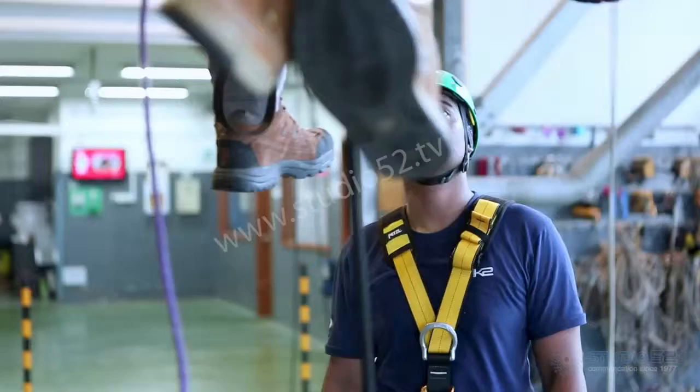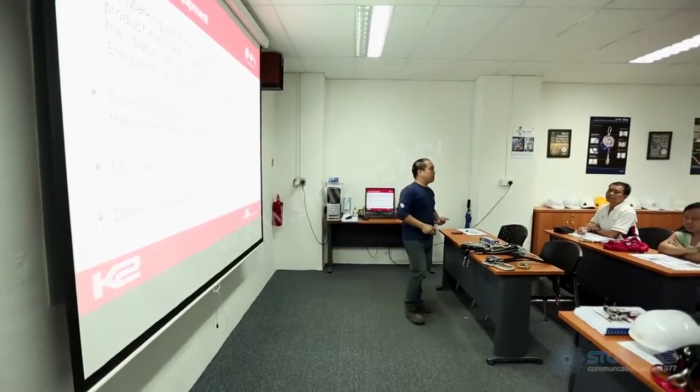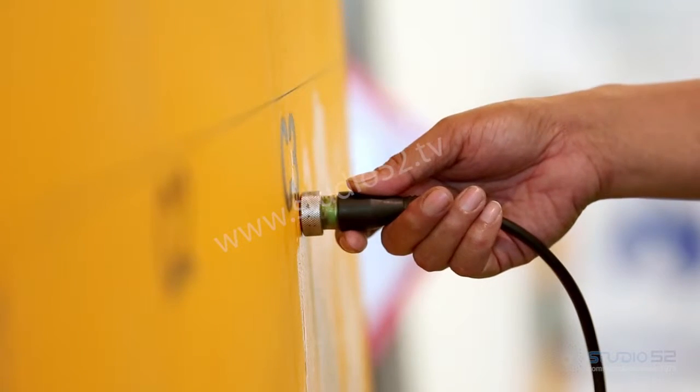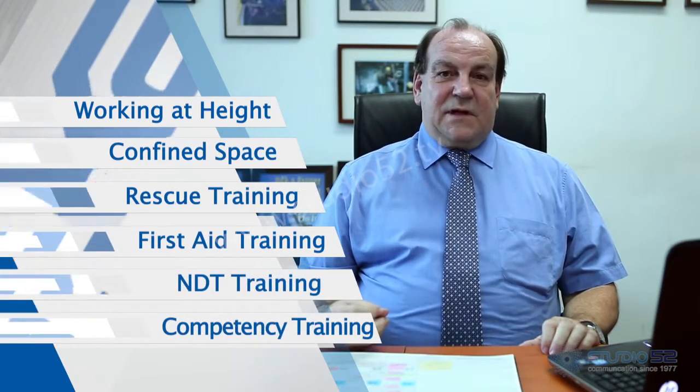With zero fatality and serious accident at work, we promote a wide range of industry training focusing on safety, inspection and technical competency at all levels. Safety training is part of the culture of K2 and has been for some time. We offer a wide range of training covering work at height, confined space, rescue training, first aid training, and NDT training and competency checks.